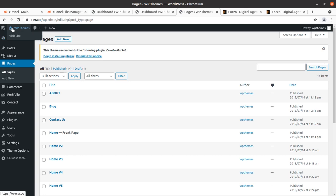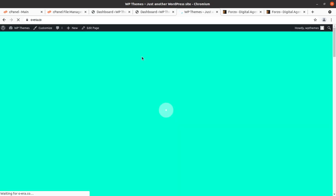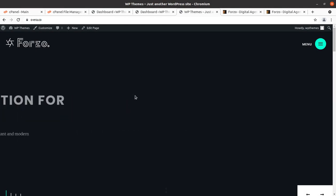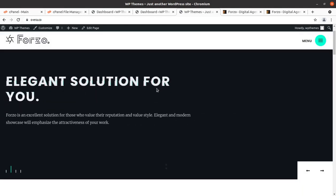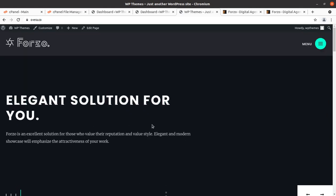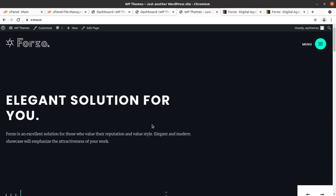This is our final website, and I believe I have shown you each and everything about the Forgeo WordPress theme. You might have certain questions regarding this theme — don't hesitate to ask. You can get this theme by following the link given in the description of this video. Start making your wonderful portfolio website. Thanks for watching, keep building.